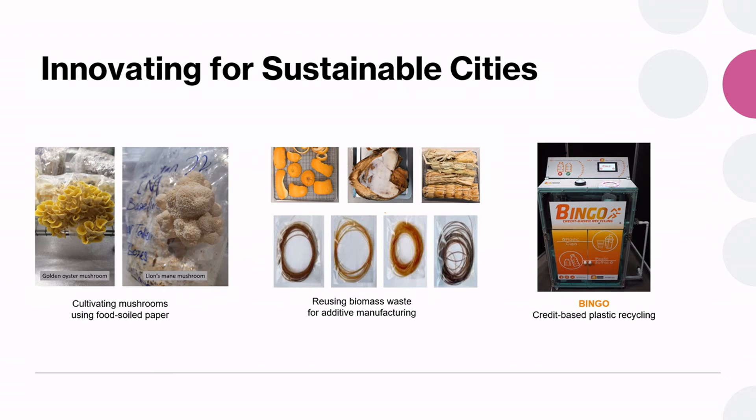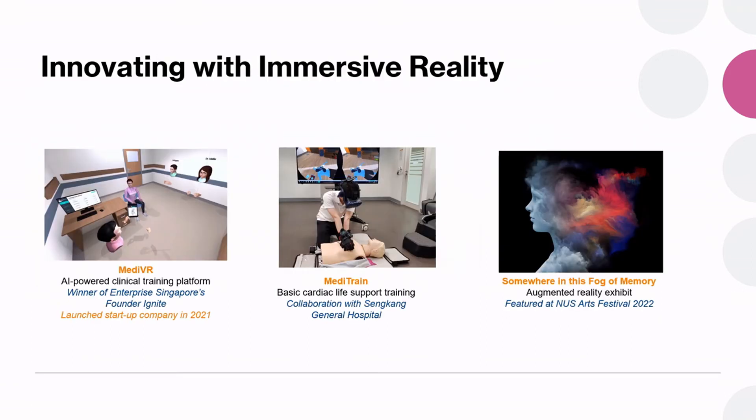There is also a lot of scope for sustainable cities projects. Here are just three from the recent past: one is on cultivating mushrooms using food soil paper, another is about using biomass to turn it into filaments for additive manufacturing, and the last is on recycling. We also have many students interested in urban farming. Last but not least, immersive reality is very popular among students, with many exciting projects including developing applications in the metaverse.